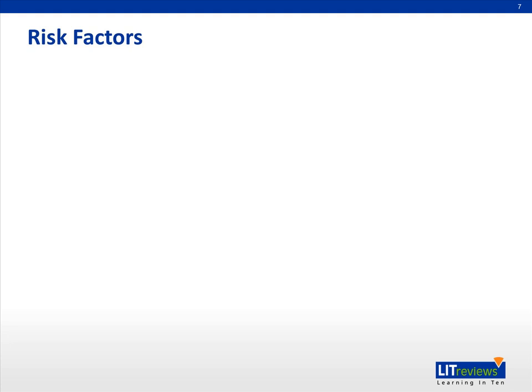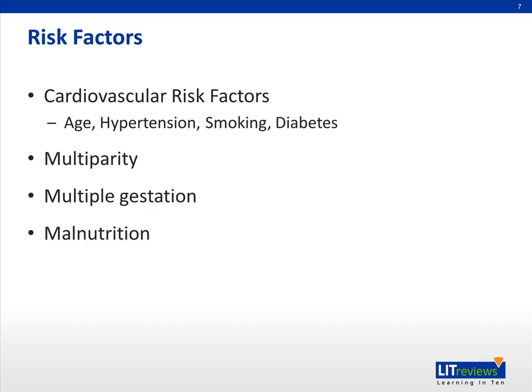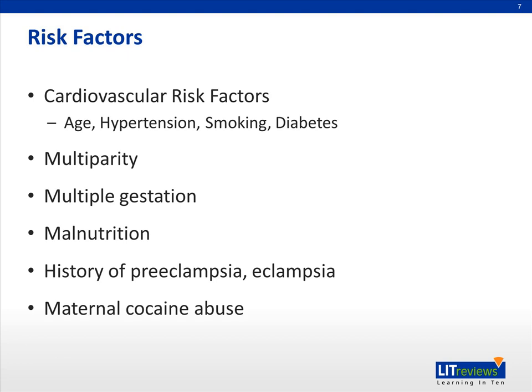Risk factors for the development of peripartum cardiomyopathy include the usual cardiovascular risk factors that predispose to other forms of heart failure, including advanced age, hypertension, smoking, and diabetes. Risk factors associated with pregnancy include multiparity, multiple gestation pregnancies, malnutrition during pregnancy, as well as a history of preeclampsia or eclampsia. Maternal cocaine abuse or African American race have also been shown to be independent risk factors for the development of PPCM.